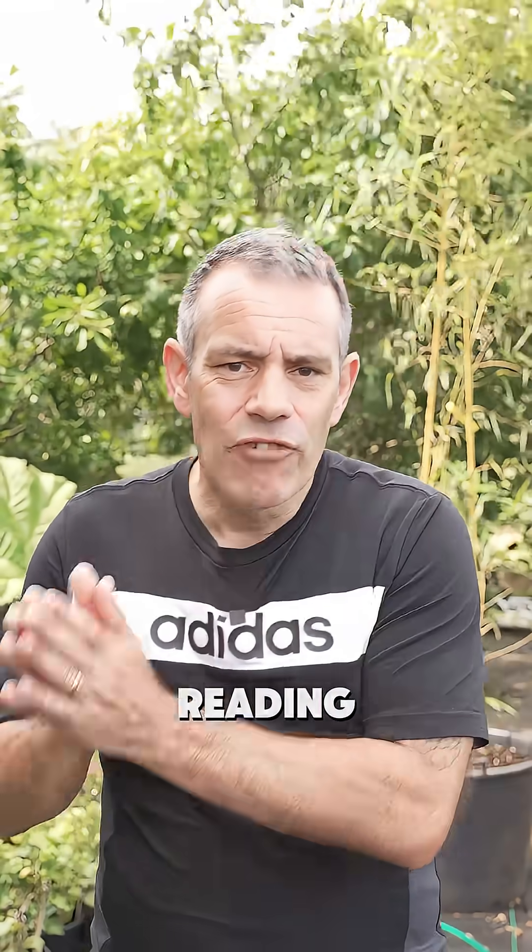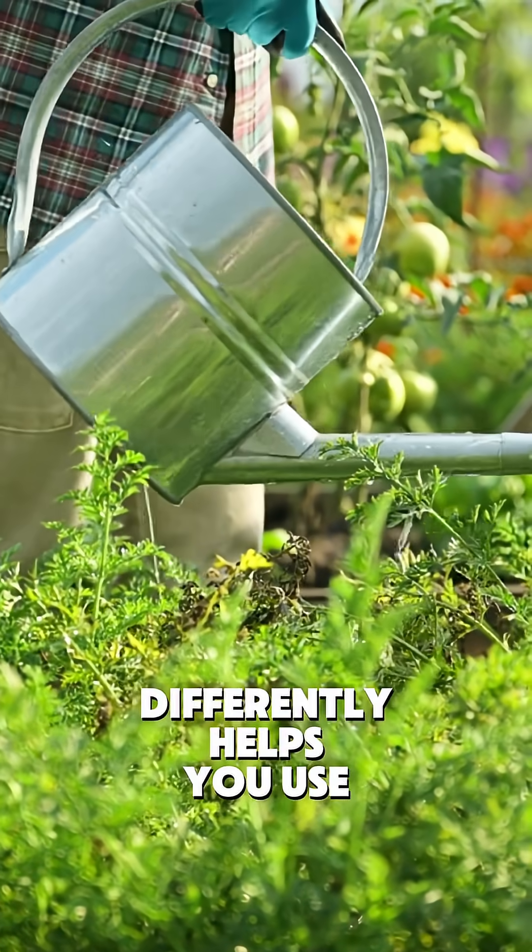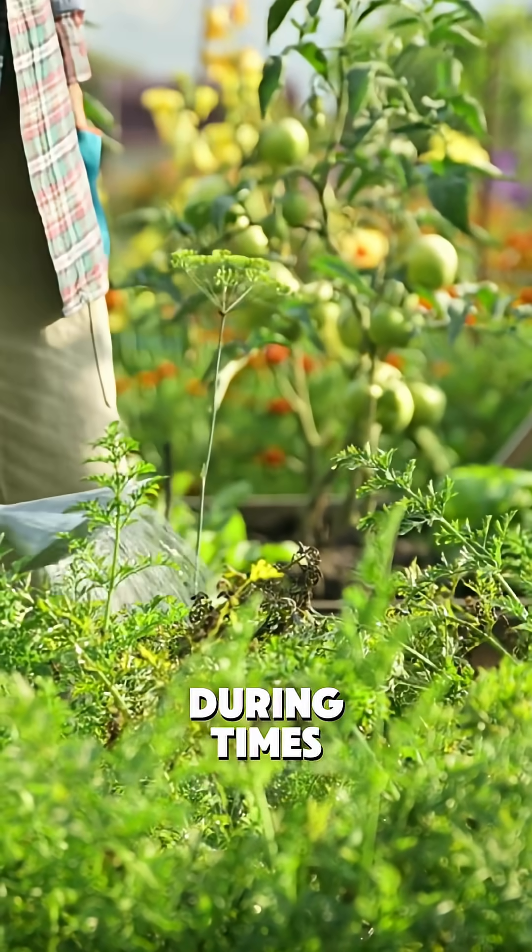And get this — reading your plants correctly doesn't just save your harvest, it's actually good for the planet too. Looking at your plants differently helps you use water more efficiently during times when every drop counts.